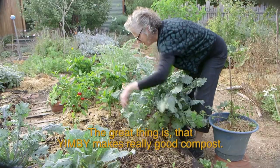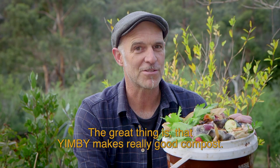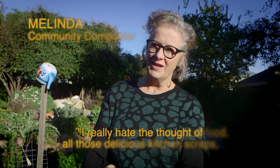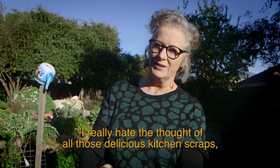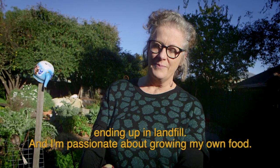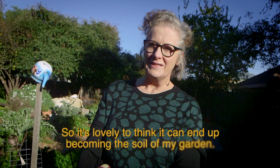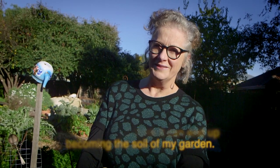The great thing is that Yimby makes really good compost and good compost grows good food. I really hate the thought of all those delicious kitchen scraps ending up in landfill, and I'm passionate about growing my own food, so it's lovely to think it can end up becoming the soil of my garden.